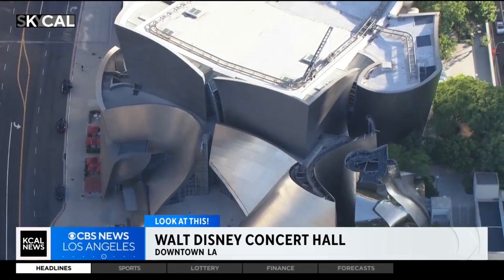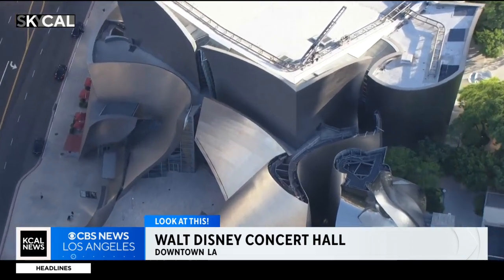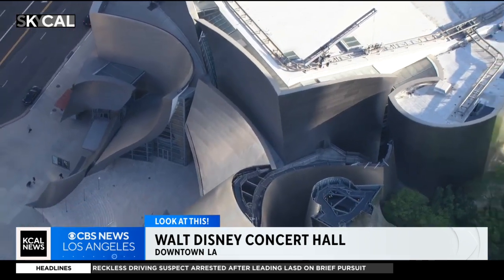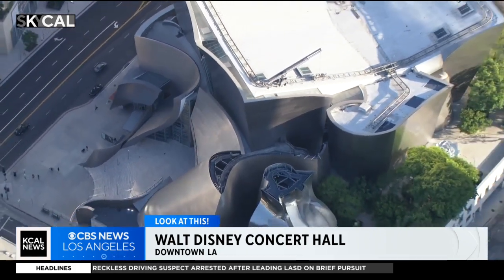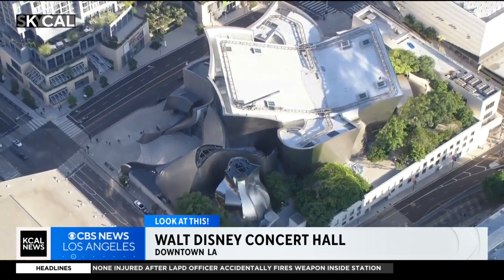Having opened in October of this year, the planning goes back a lot further, though, to the late 1980s. That's when Lillian Disney, the widow of Walt Disney, gifted the city $50 million to be used for a new concert hall in downtown L.A. Frank Gehry beat out 79 other architects to be the leader on this project.